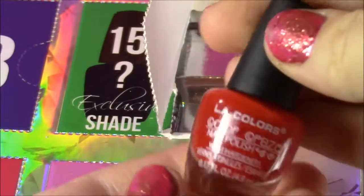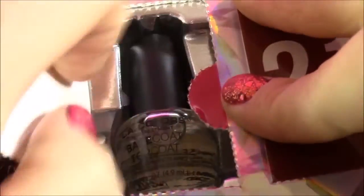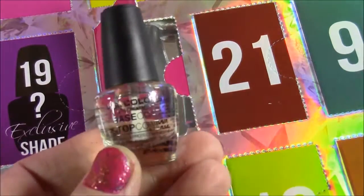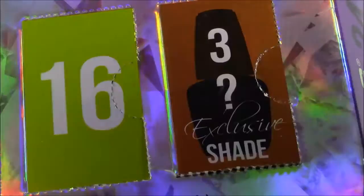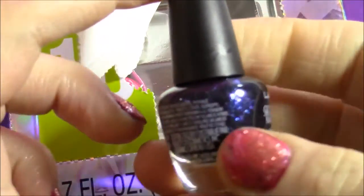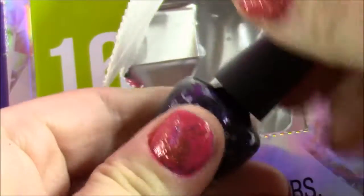We have this pretty red. Number two is a clear base top coat — we always need one of those. Number three is an exclusive shade, the mystery sheen. Let's see. That is pretty — it's kind of like a sparkly blackish purple.